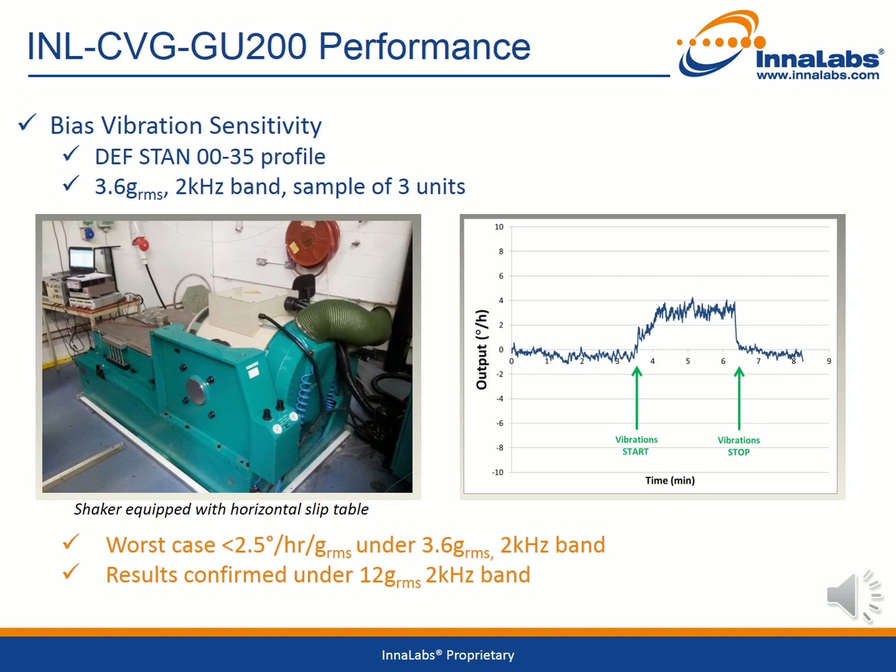Finally, considering the bias vibration sensitivity of the gyroscopes, the measurement shown here is for a DEFSTAN 00-35 profile at 3.6 G RMS over a 2 kHz band. The test was performed on three sample units. The picture shows the shaker equipment used, and on the right is the output in degrees per hour over time, highlighting when the vibration stops and starts and the effect on the output. Worst case, the output was less than 2.5 degrees per hour per G RMS under 3.6 G RMS over the 2 kHz band. The results were confirmed under 12 G RMS over the 2 kHz band.